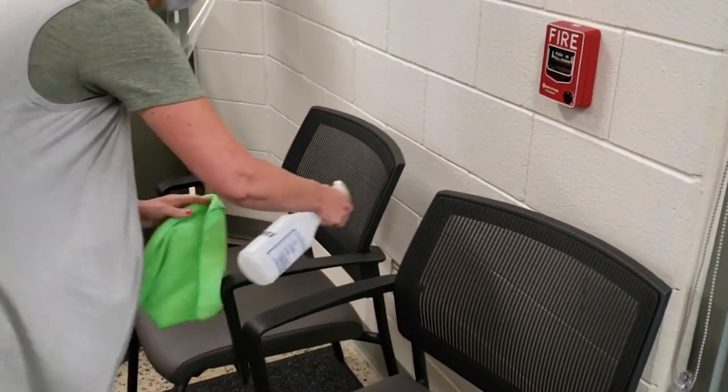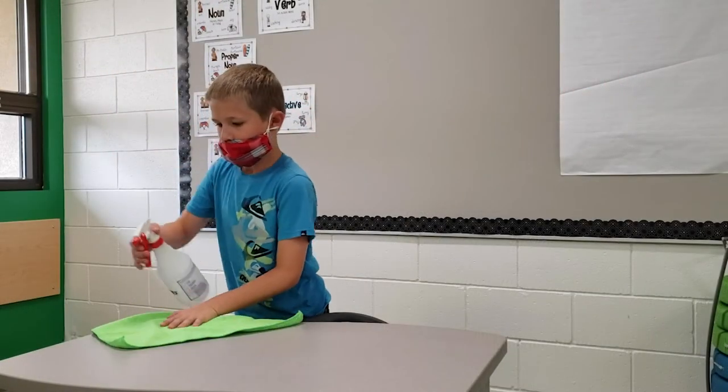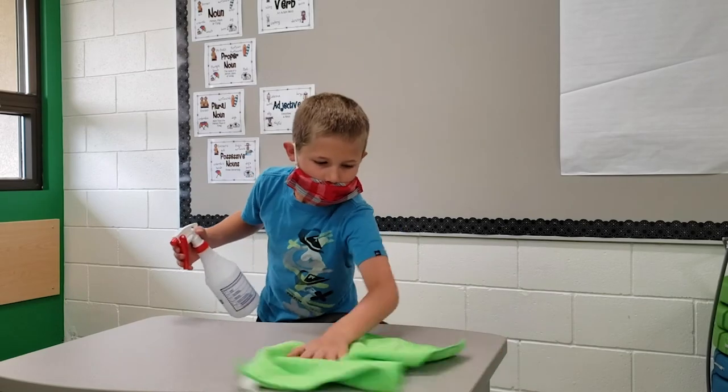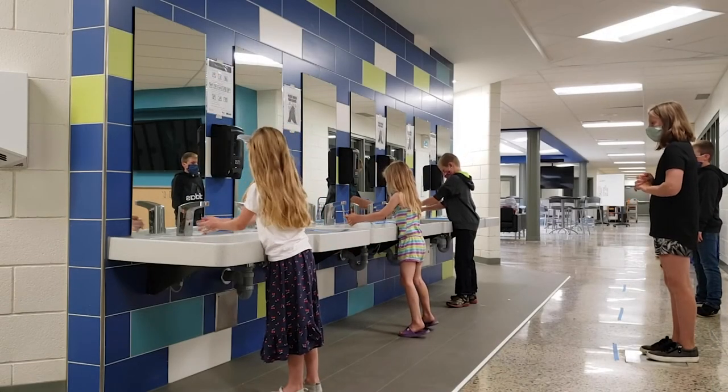All classrooms will have hand sanitization stations. Students will help make their workspaces disinfected and clean, and will also be required to wash their hands throughout the day.